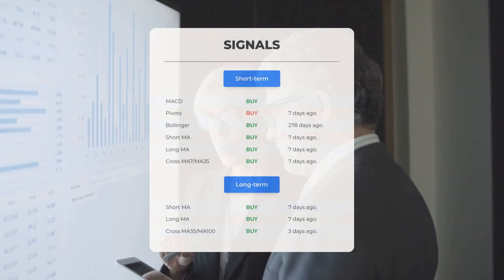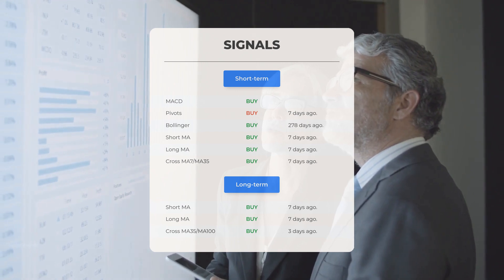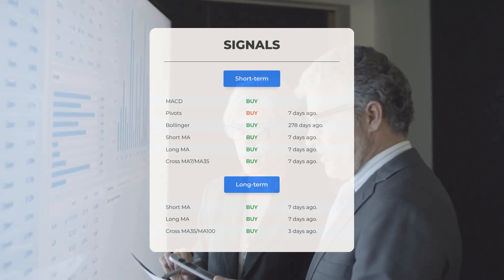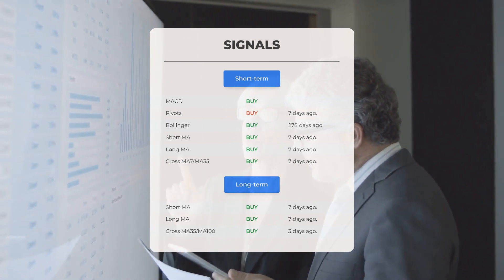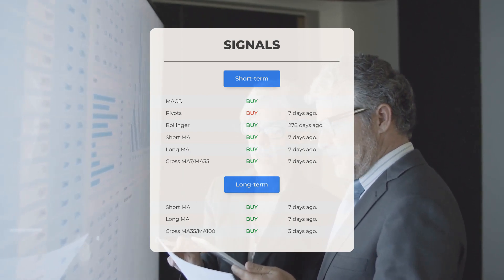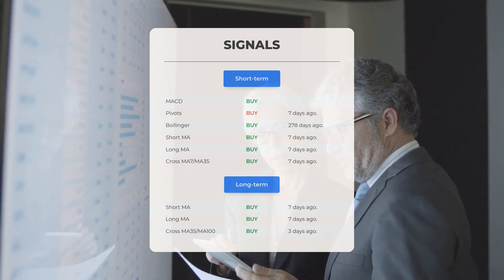Additional signals for Cingulate include: the MACD indicates a buy signal; pivots show a buy signal from a week ago; Bollinger Bands indicated a buy signal from 278 days ago; the short-term and long-term moving averages both reflect buy signals from a week ago; and the relationship between short and long moving averages indicates a buy signal from a week ago. On the 12-month chart, both moving averages show buy signals from a week ago, and their relationship indicates a buy signal from three days ago. For more signals, visit stockinvest.us.